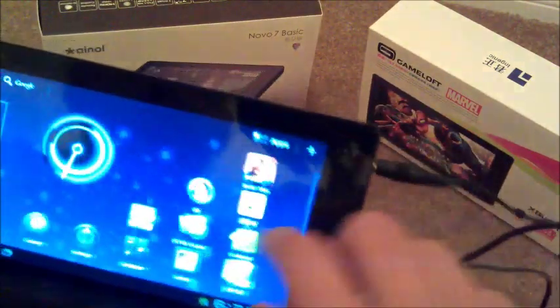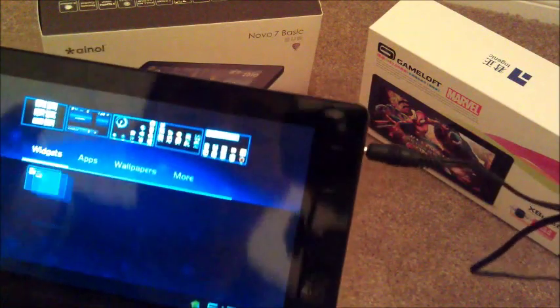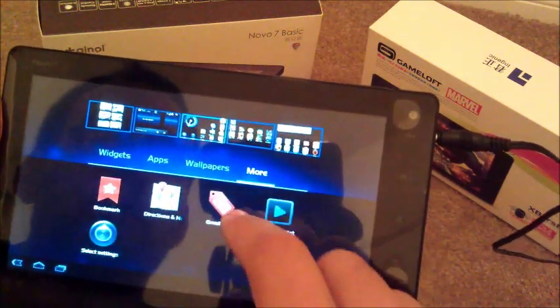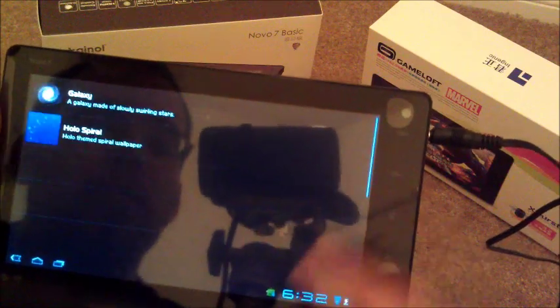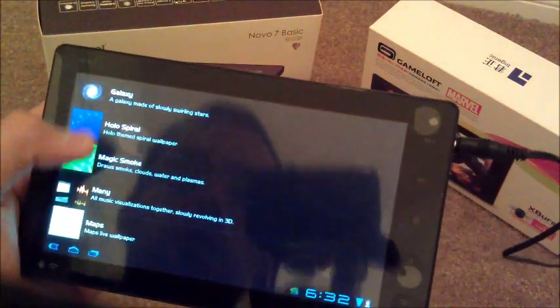Rotate — there we go. You do have all your Honeycomb features like your widgets, which are not really that much — I think they removed a lot when they did this. You have your apps, wallpapers, more, and so on. As you can see the wallpapers, the live wallpapers — they have tons of selection from what was originally in the original Honeycomb.